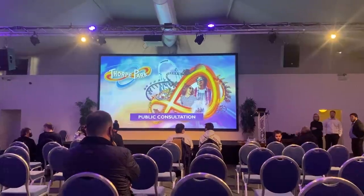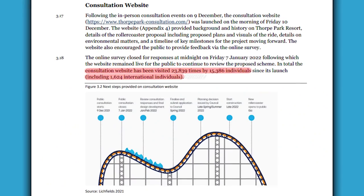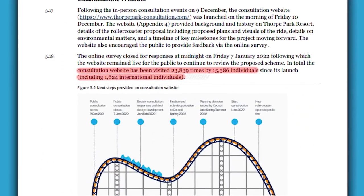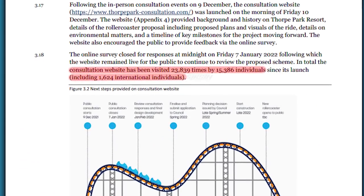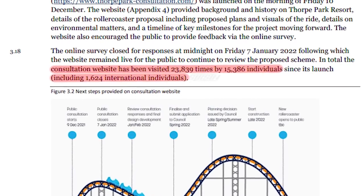Let's get into the actual application. One of the first things to discuss is that Thorpe Park outlined the response they got from all of their consultations — be that the in-person ones, the online video ones, as well as the consultation website. We actually get an awesome stat: the consultation website was visited 23,839 times by over 15,000 individuals since its launch, and 1,600 of these were from international individuals. This coaster is getting international recognition — I've had loads of messages from people from the States and Europe saying how excited they are for Project Exodus.